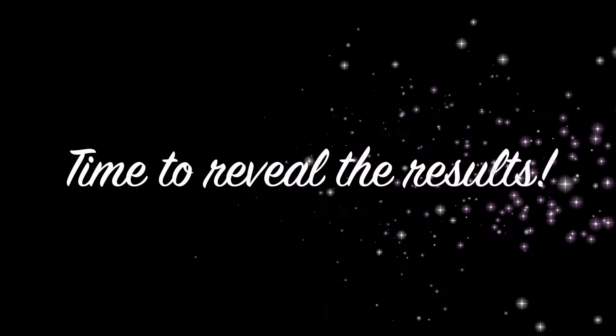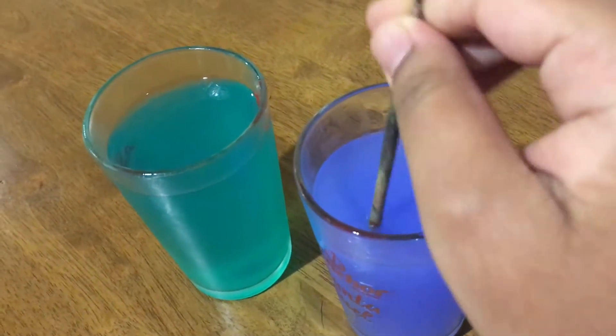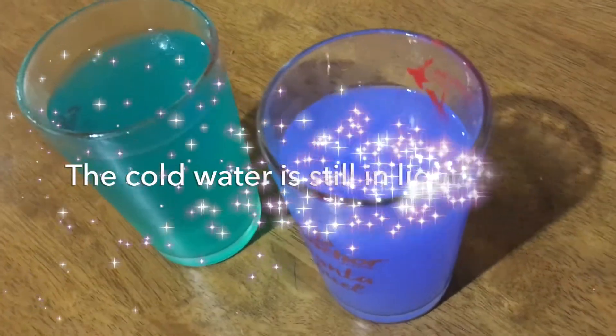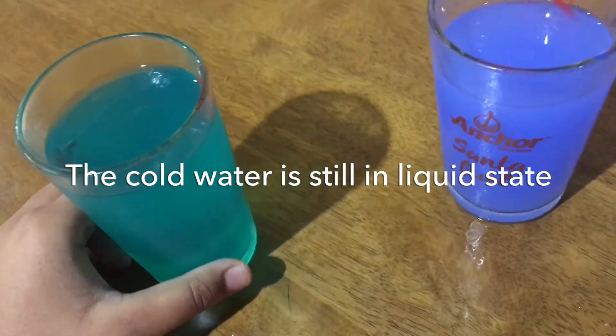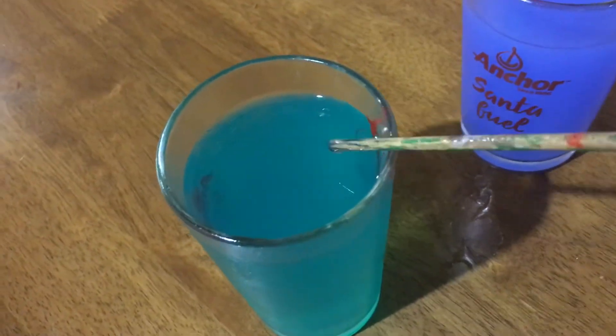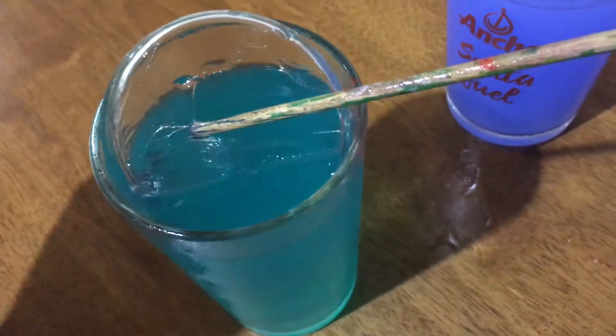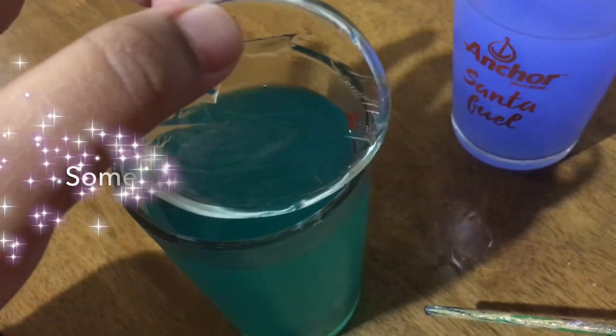Time to reveal the results. As you can see, the cold water is still in the liquid state. However, we see that there is a thin sheet of ice on top of the hot water.